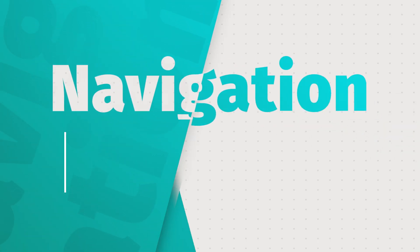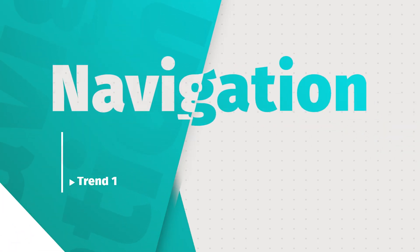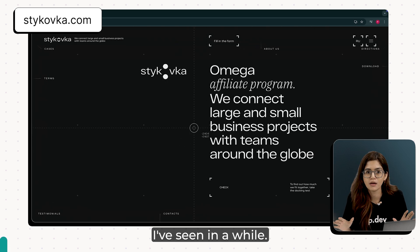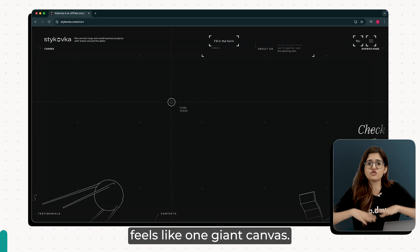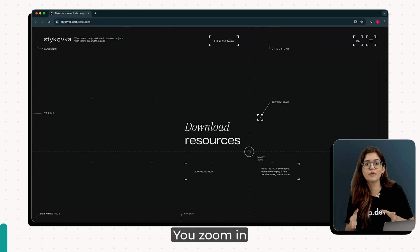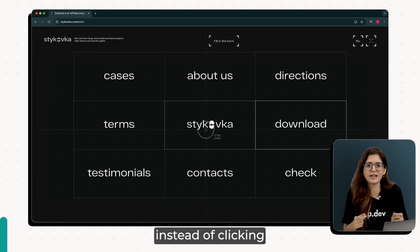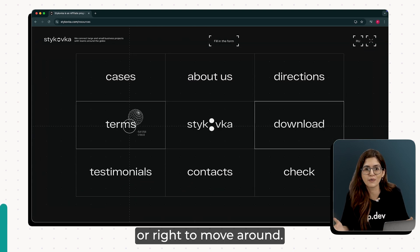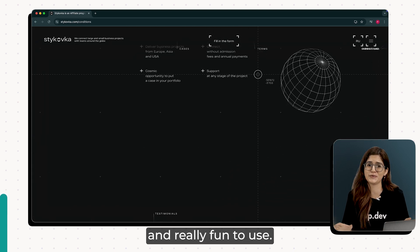The first trend is navigation that doesn't feel like navigation. This one from Stai Kovka has one of the coolest navigation systems I've seen in a while. The whole website feels like one giant canvas. You zoom into different sections instead of clicking into new pages, and you can pan left or right to move around. It's fast, smooth, and really fun to use.